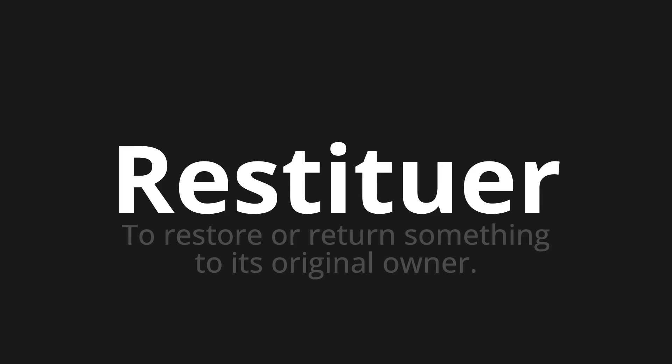Let's say it all together. Restituer. Restituer. Restituer. Thank you for joining us on this adventure in pronunciation.